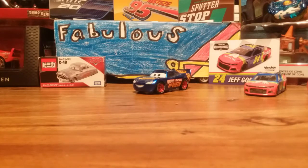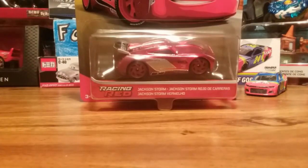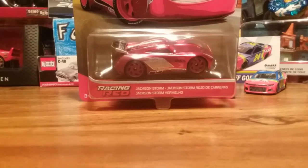Welcome back to the Fabulous 95. As I said this was coming, you know what time it is — it's time for the new Racing Red Jackson Storm. Let's get right into this.